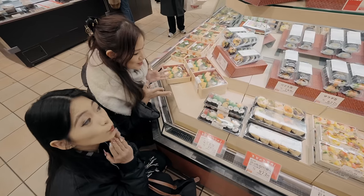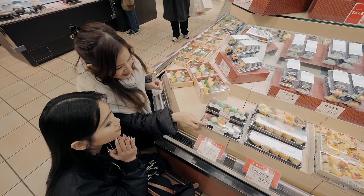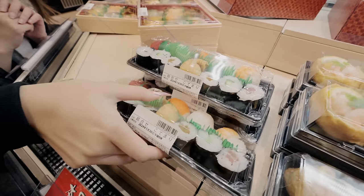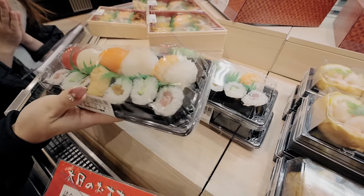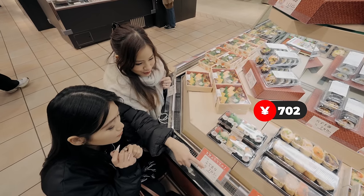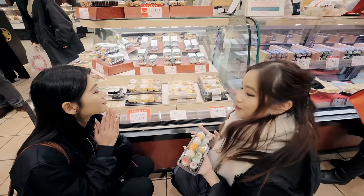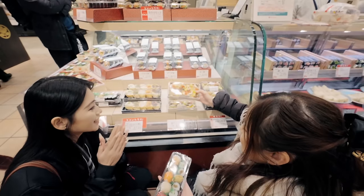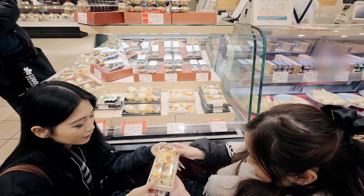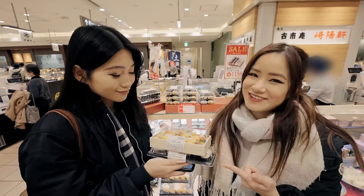We have so much sushi here and it's all really reasonably priced. We're eyeing this one because there's so many small ones — they're like little round balls instead of the traditional sushi shape. And it's only 702 yen for this whole set. We are also going to get chirashi, it's only 681 yen. To have these prices is amazing, I'm so excited to eat this.